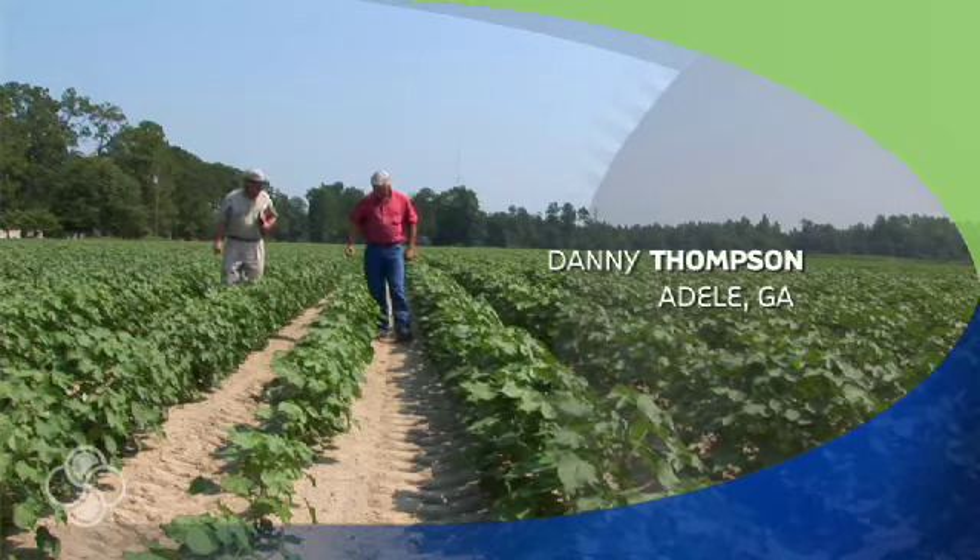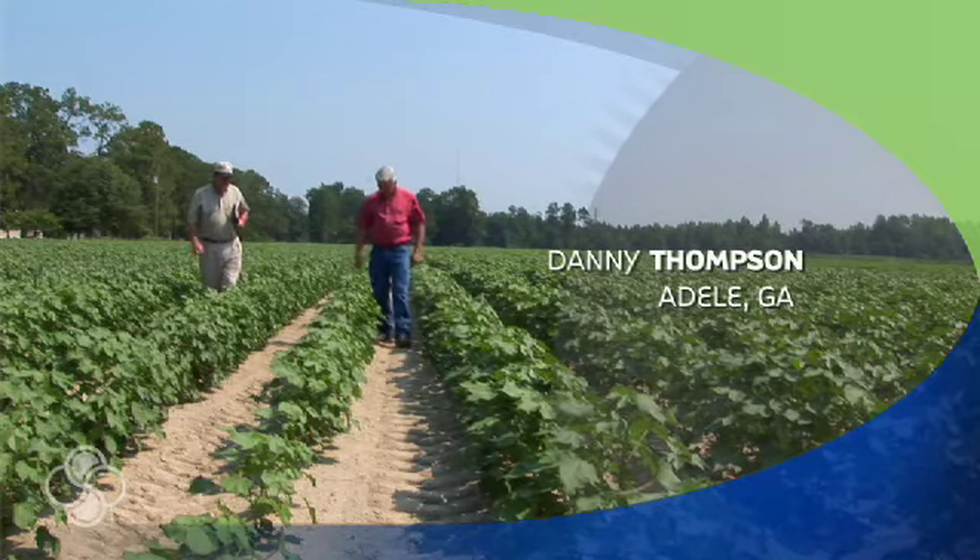I'm Danny Thompson. I farm in Adel, Georgia. I farm 1,200 acres of peanuts and cotton.